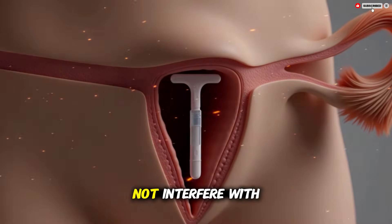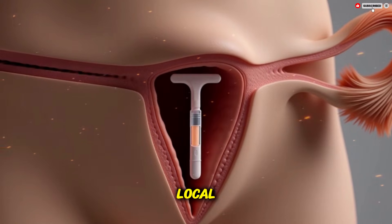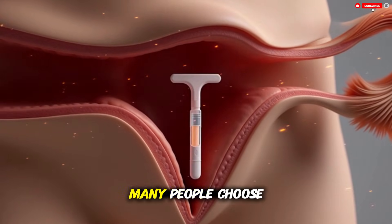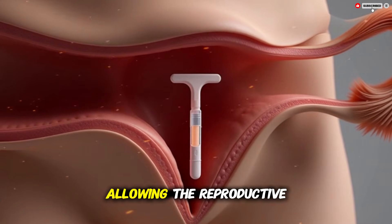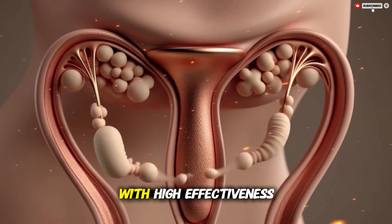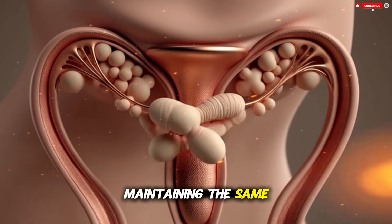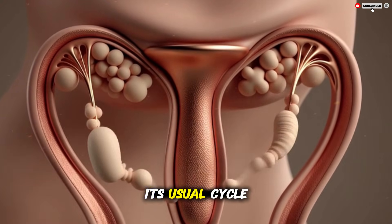By gently but consistently shaping the internal environment, an IUD provides long-lasting contraception without requiring daily attention. Inside the body this process is quiet — you cannot feel the device once it is in place and it does not interfere with movement, exercise, or intimacy. Its action is local, meaning it mostly affects the uterus and cervix rather than the whole body. This local effect is one reason many people choose the IUD — it works continuously in the background, allowing the reproductive system to function normally in most ways while preventing pregnancy. Over months and years the device continues to release copper ions or progestin at a steady rate, maintaining the same protective environment.